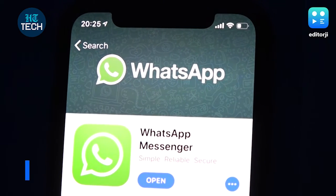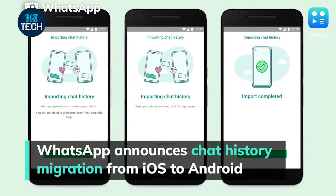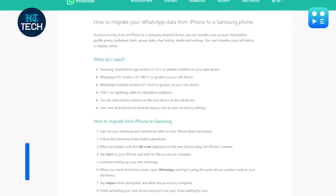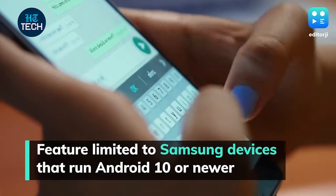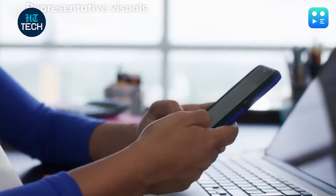WhatsApp has officially announced that users will now be able to transfer their WhatsApp chat history from iOS to Android. The feature is currently limited to migrating chat history from an iPhone to a Samsung device that runs Android 10 or newer, and will be available on more Android devices soon.